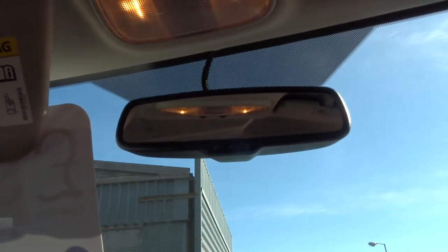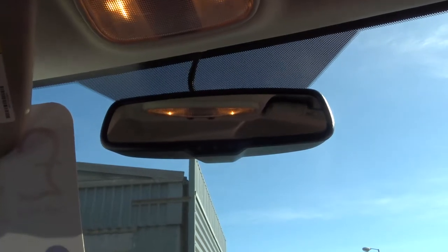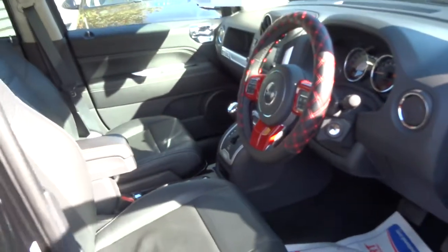There's an automatic dimming rear view mirror, so if a car behind you decides to shine its lights you don't need to worry about it — it'll just dim it for you and let you concentrate on the road ahead.